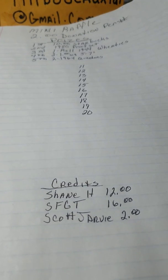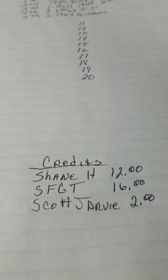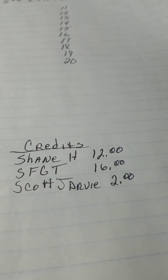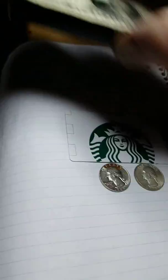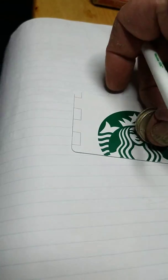I've got a little bit of credit for Shane H — he's got twelve bucks coming. Silver Fun Green Thumb, you still have sixteen, and Scott Jarve, you have two. There it is on the next mini giveaway. This morning at work I started up the new number pick, so let me get that updated.